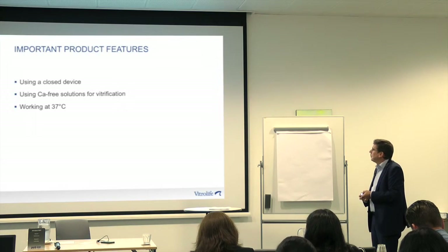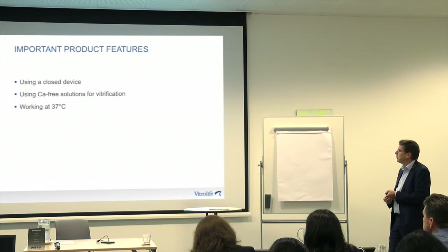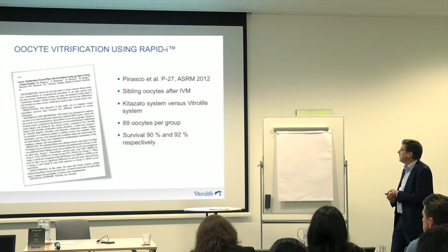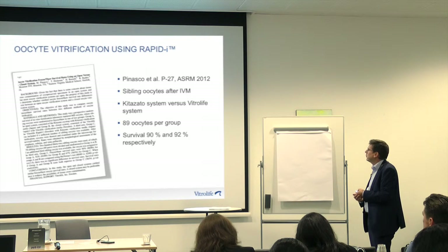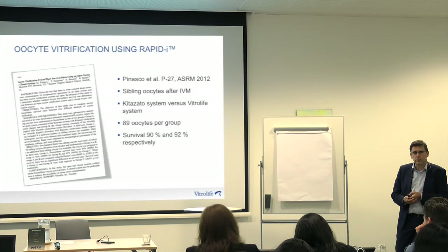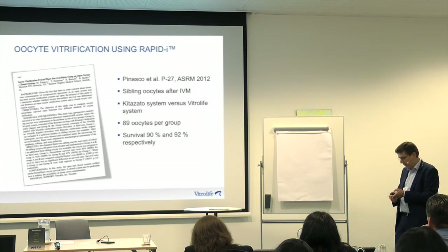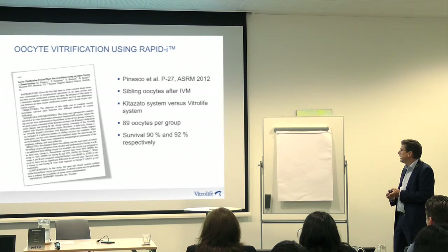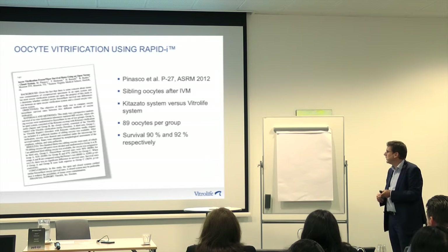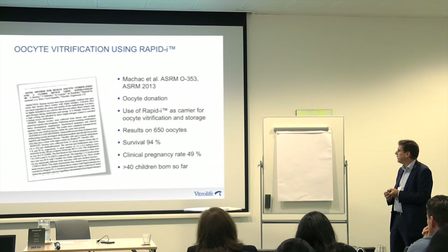So what has Vitrolife done for oocyte vitrification? Some points we considered important: the development was done using a closed device, using calcium-free media for the vitrification, and all procedures performed at 37 degrees. This was the first work presented at ASRM in 2012 — pre-clinical work on human oocytes. When patients had immature oocytes, they were matured in vitro, and when at least two were available the next day they were vitrified using two systems — either the Kitazato system or the Vitrolife system. They included 89 oocytes in each group, and the survival rate was 90% and 92% respectively — similar survival rates comparing open and closed systems. This was pre-clinical, so no fertilization was done afterwards, but in terms of survival there was no difference.